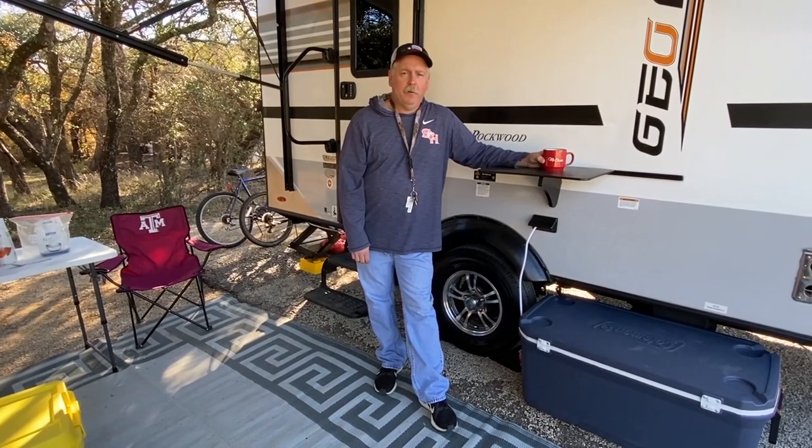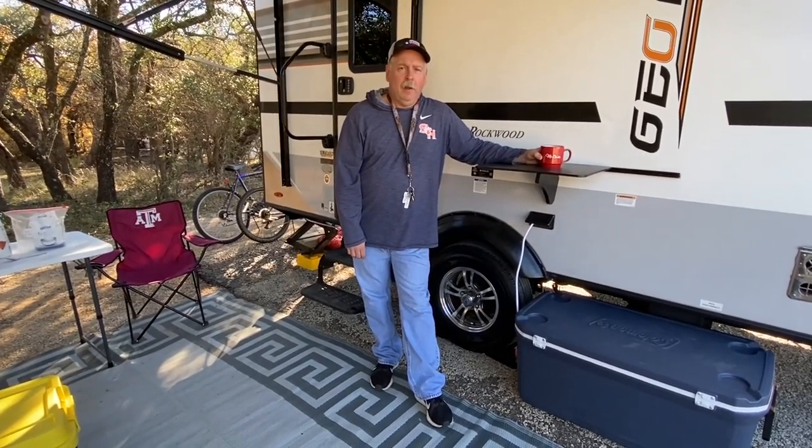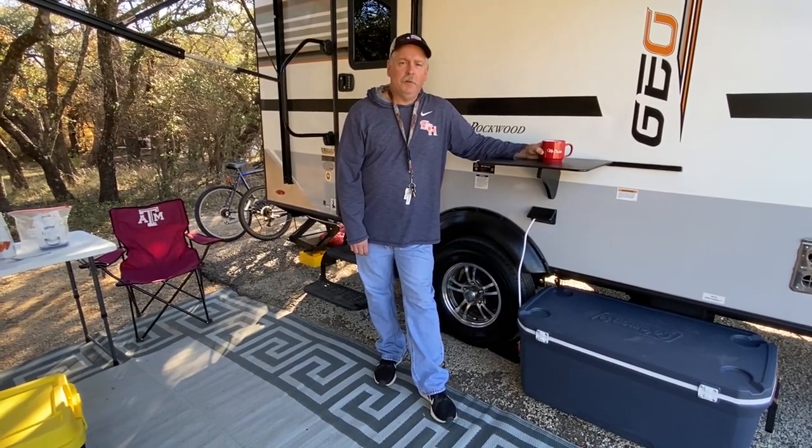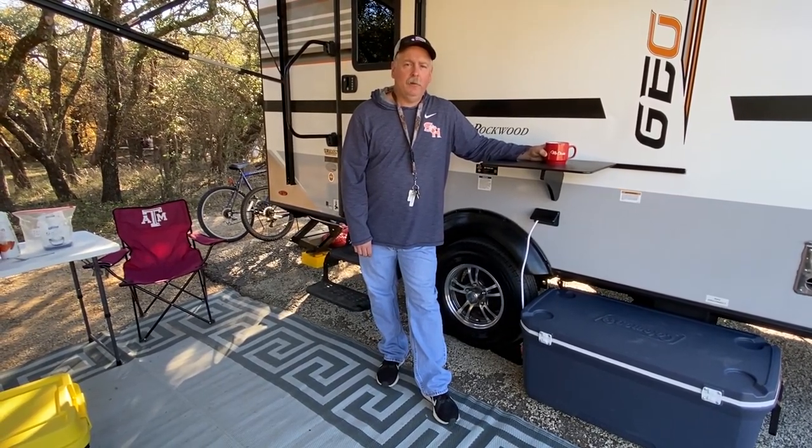Good morning, y'all. Welcome back to the campsite. Chris the Camping Texan here, and another episode of 'Where in the World is a GeoPro.' We're up at Fort Richardson State Park in Jacksboro, Texas, and this is campsite number two.